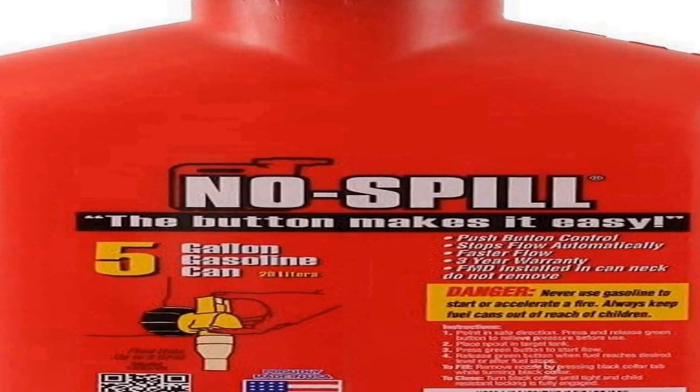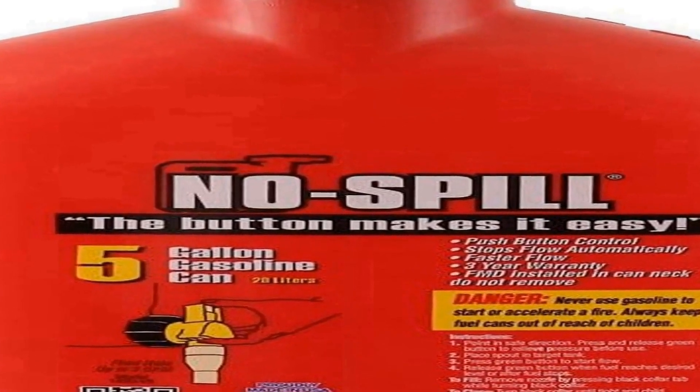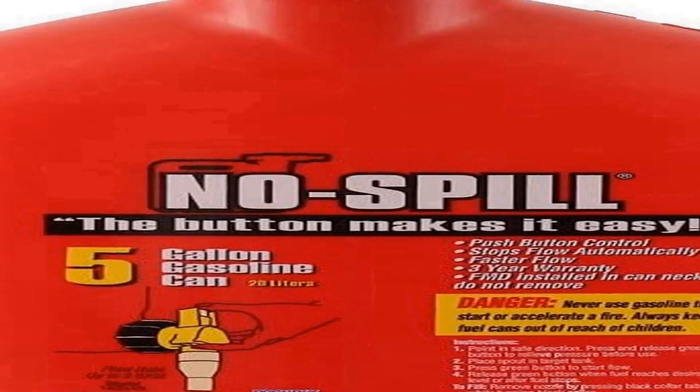The No Spill 1450 poly gas can features a patented push-button spout control that allows for a seamless, no-spill pouring experience. This innovative design eliminates the mess and frustration associated with traditional gas cans, ensuring every drop of fuel goes where it's intended. It also features a thumb button control for precise pouring without spills or splashes, and includes a dust cap to protect the spout and prevent contamination.